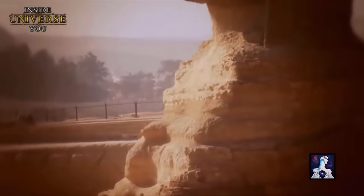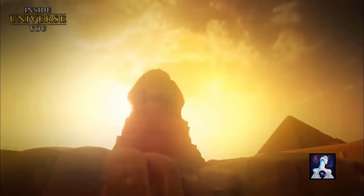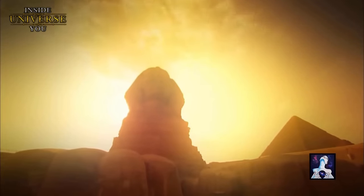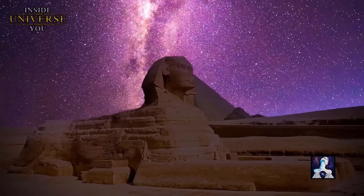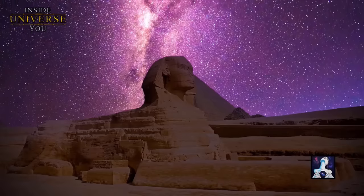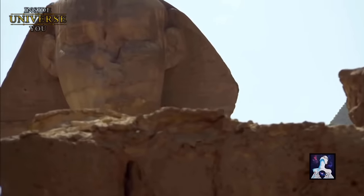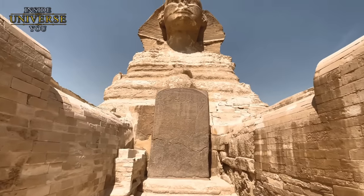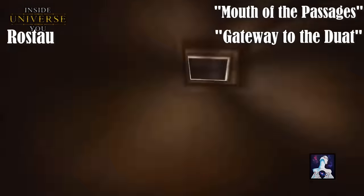The Great Sphinx of Giza, standing an impressive 66 feet high and stretching 240 feet long, constructed from massive limestone blocks some weighing up to 200 tons, holds the title of the largest ancient sculpture in the world, yet its grandeur is matched only by its mystery. To this day, the Sphinx's origins, purpose, and the secrets it may conceal remain a source of debate. The Giza Plateau was known as Rostau, or 'the mouth of passages,' in ancient times — does that mean there really were passages beneath the complex, possibly leading to an underground city containing advanced technology?